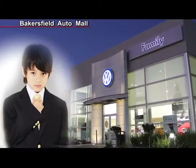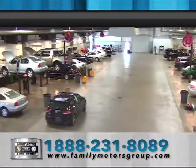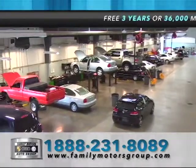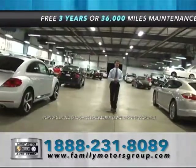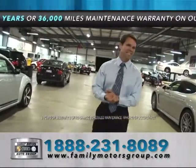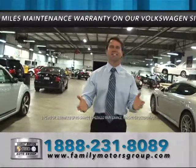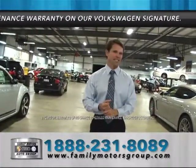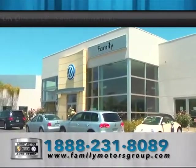Come to Family Volkswagen, located at the south entrance of the Bakersfield Auto Mall. Come to our state of the art service center — whether you need an oil change, a tire change or a full engine change, we can take good care of you. When it comes to Volkswagens, we've got you covered with the three-year, 36,000-mile carefree maintenance program. No worries and no cost to you for three years, 36,000 miles. Come in for a test drive today right here at Family Motors.